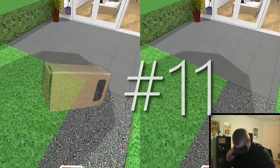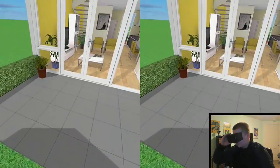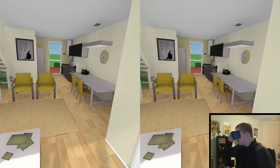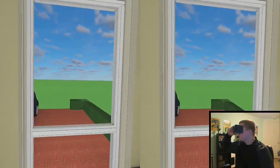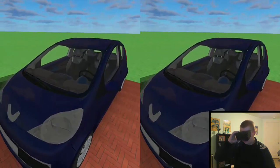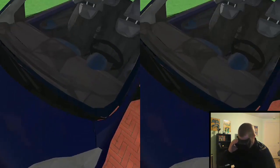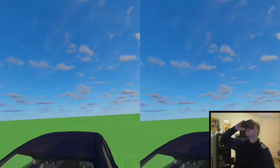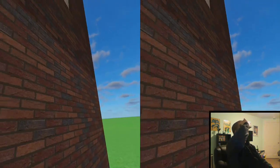Number 11 is a bit different — it's somewhat of a two-floor house. You get to go outside and look around. You can see the car parked in the driveway, but the walls aren't solid so you can just clip through everything. That's pretty much all I have to say.